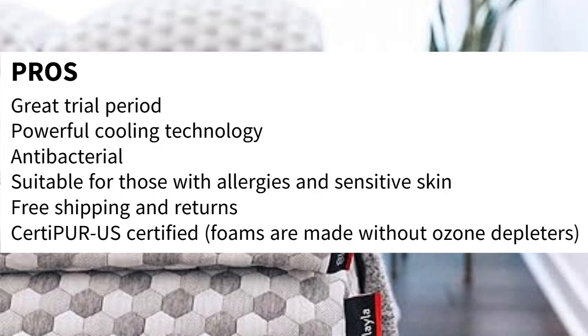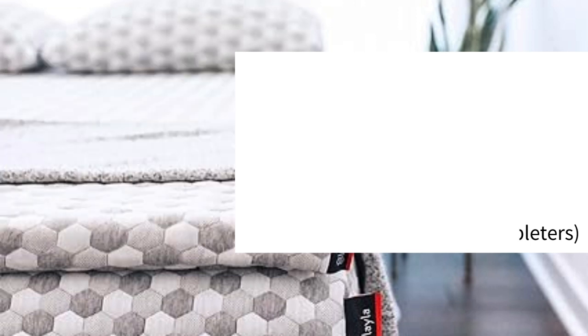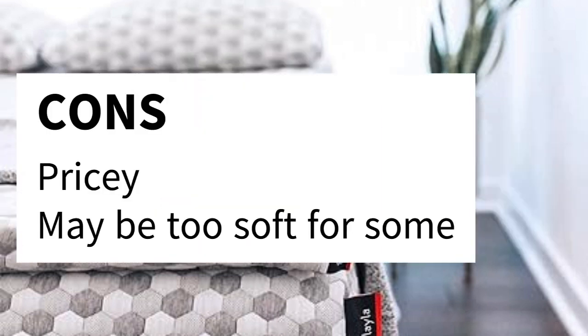Pros: Great trial period, powerful cooling technology, antibacterial, suitable for those with allergies and sensitive skin, free shipping and returns, CertiPUR-US certified, foams are made without ozone depleters. Cons: Pricey, and may be too soft for some.